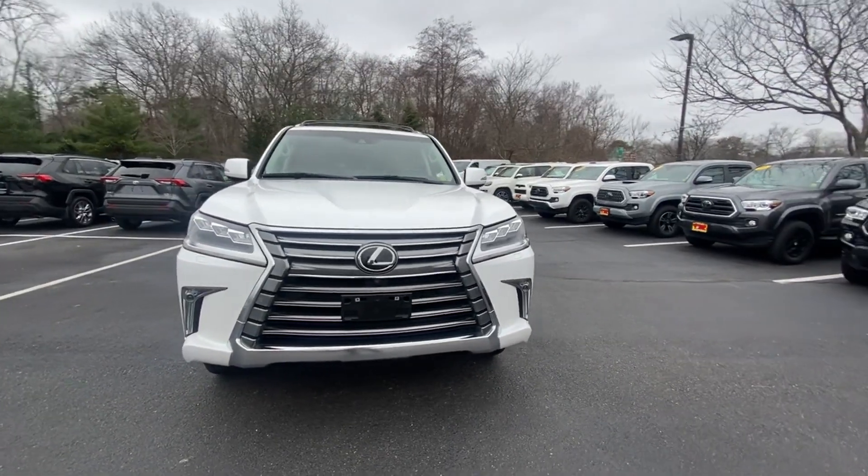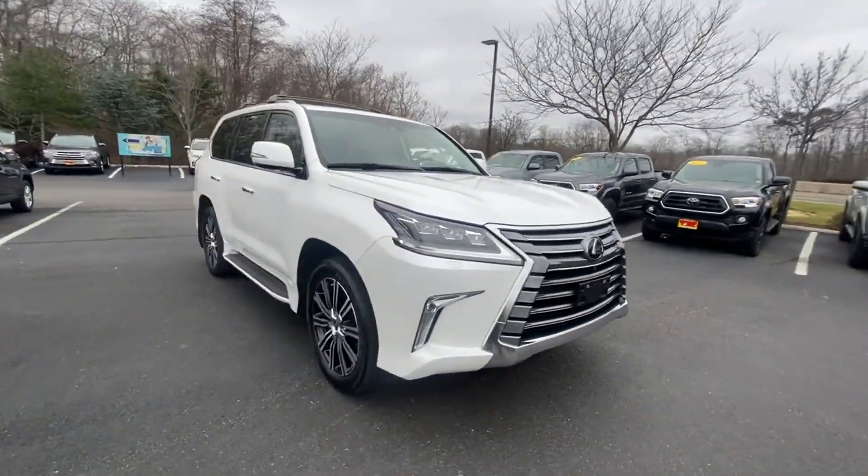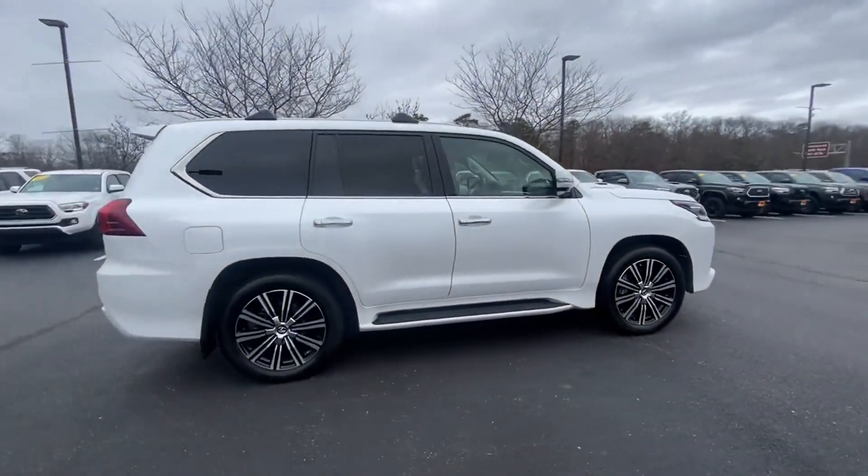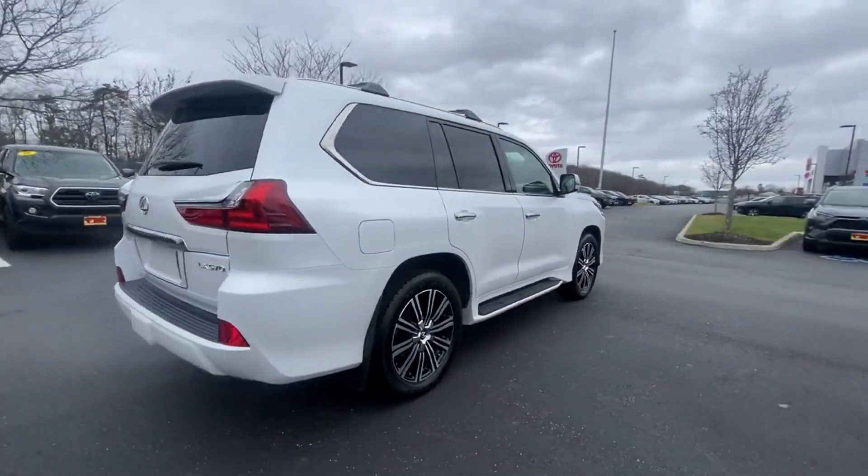2021 Lexus LX. With less than 27,000 miles on the odometer, this SUV offers space as well as power and performance.